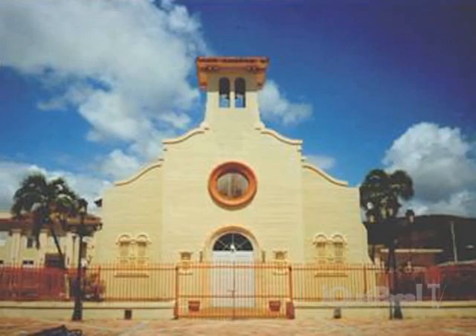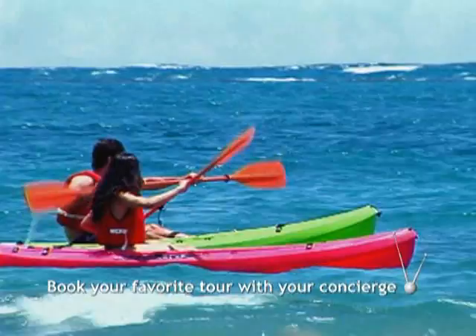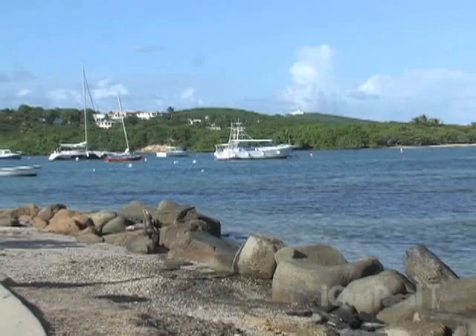Founded in 1838, Ceiba derives its name from the famous tree, which can grow to 70 meters tall or more, still found in abundance today. Ceiba is also home of Playa Machos, an ideal corner to play beach sports by day and to celebrate at night. One of the most beautiful spots of Puerto Rico is Fajardo, located in the east region of the island bordering the Atlantic Ocean just north of Ceiba. This town is a major boating center with a wide range of rentals and charters available, with daily sport diving excursions.